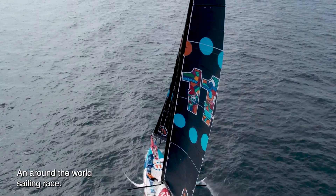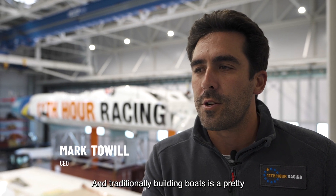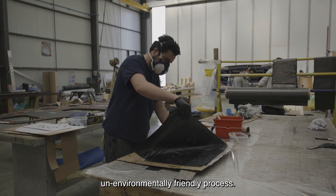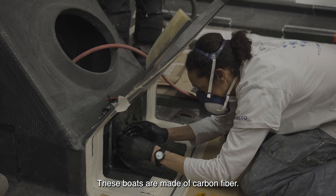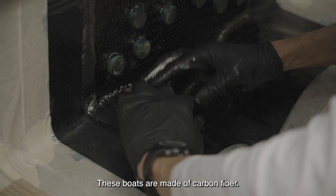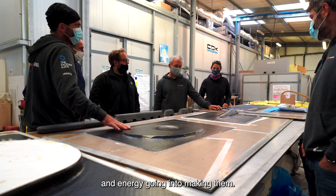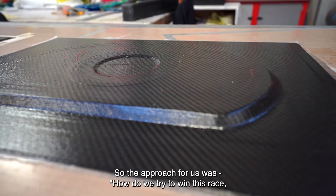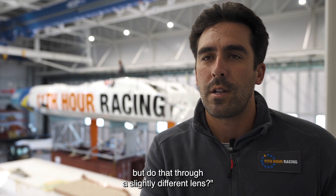We're trying to win a race — an around-the-world sailing race — and we need a really high performance boat to do that. Traditionally, building boats is a pretty environmentally unfriendly process. These boats are made of carbon fibre and require a tremendous amount of resource and energy. So the approach for us was: how do we try to win this race but do that through a slightly different lens?